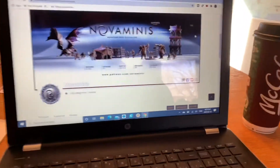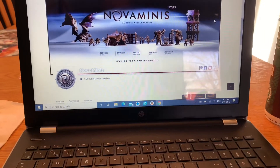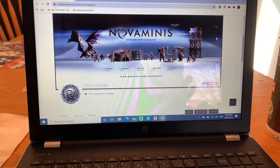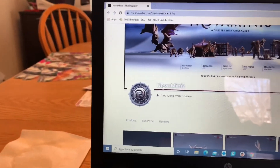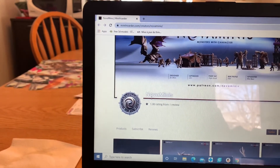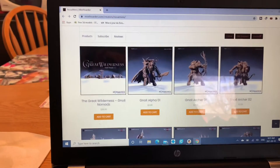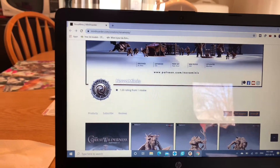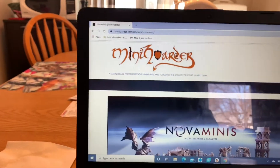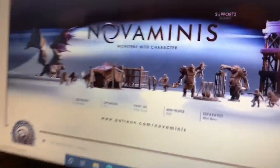I'm new to all this so I'm still learning how Patreons work, but basically you pay a certain amount per month and you get a certain amount of content — pay more and you get more. I definitely would recommend supporting and checking out Nova Minis' Patreon. The more I get into this, the more knowledge I have to give you guys. They have some really nice looking characters on the site.